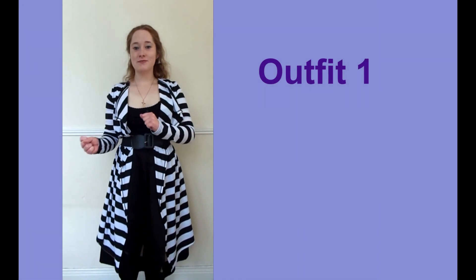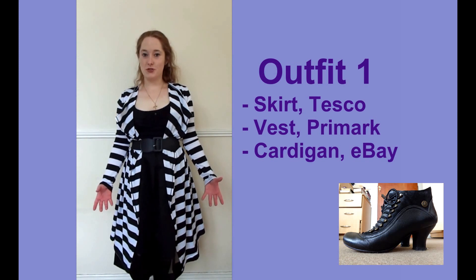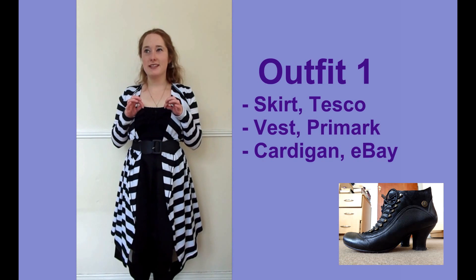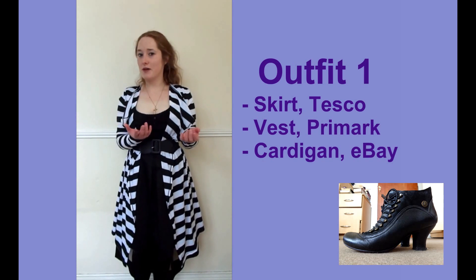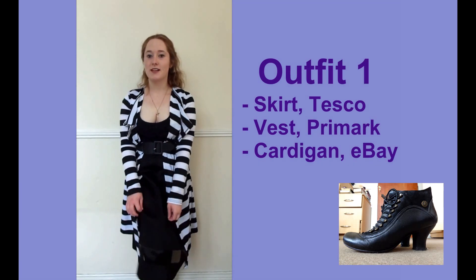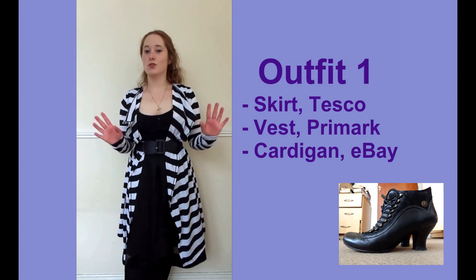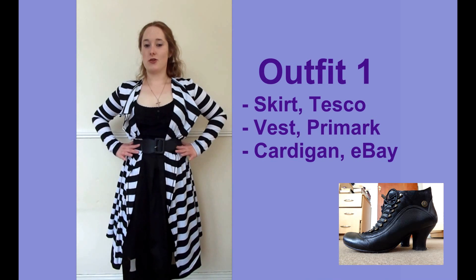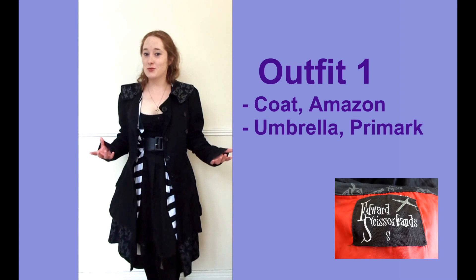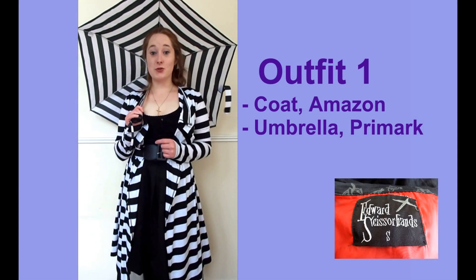So this is the first outfit. The cardigan I'm wearing is from eBay — it's very Beetlejuice, which is precisely why I bought it, and it was about £10. The vest top is just from Free Market and it was about £3, and the skirt is from Tesco and it's about £20 but it's currently on sale. It has this really lovely little window design at the bottom, and I've just put a belt around my waist to bring it all in. My jacket of choice in case it rains is my Edward Scissorhands jacket — I don't know what makes it Edward Scissorhands but according to Amazon it is. And of course I have my matching umbrella which is also from Fremont.